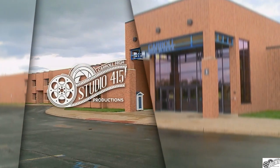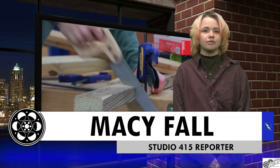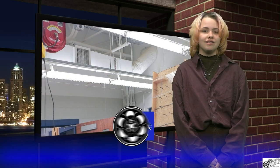Thanks, Sasha. One of Carroll's classes has started a fun project that could be entered into a national competition. Studio 415 reporter Macy Fall is joining us in the studio and has this story. The Engineering, Design, and Development class has started on their yearly project, the Rube Goldberg Project. In my story, I looked into this exciting project and how it's coming along.